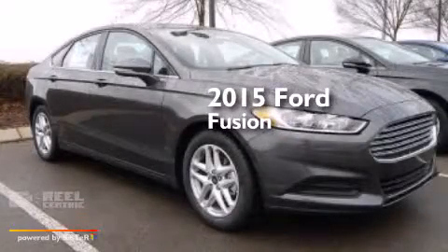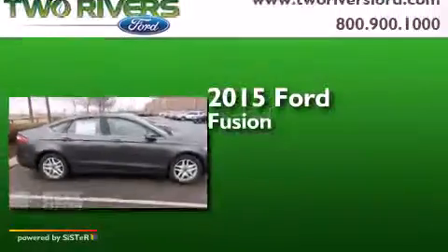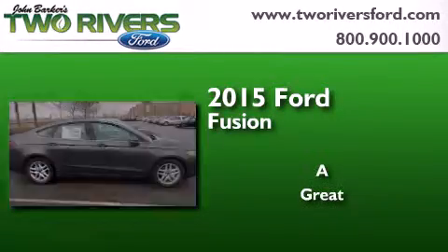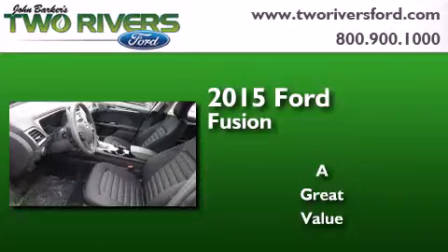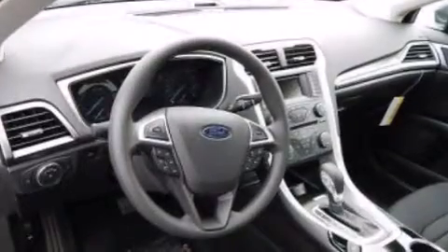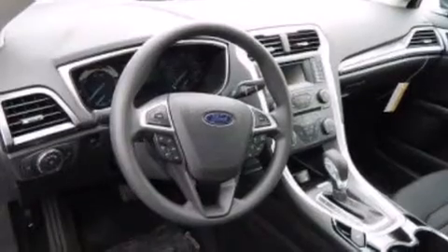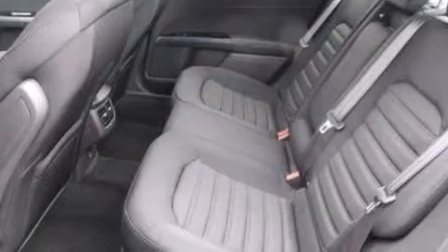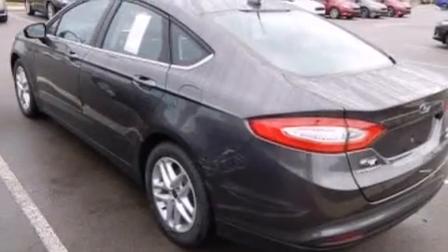This is a brand new 2015 Ford Fusion. Its top features include Bluetooth cell phone integration, a rear view camera, XM satellite radio, a multi-link rear suspension, a limited slip differential, aluminum wheels, and traction control and stability control systems.